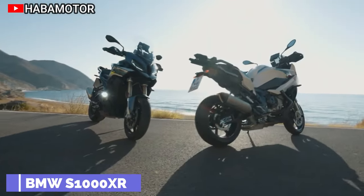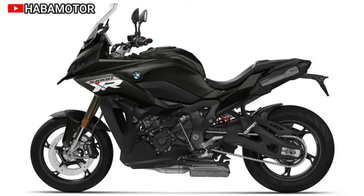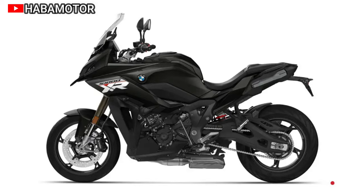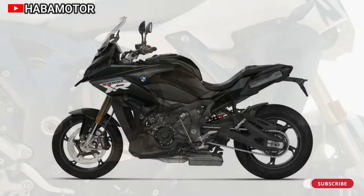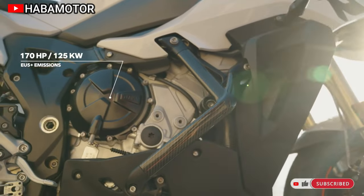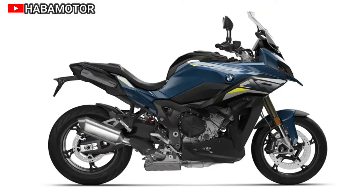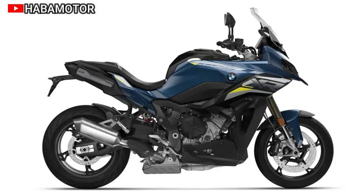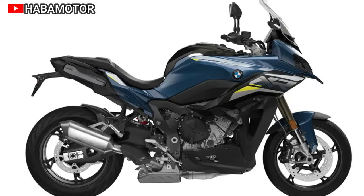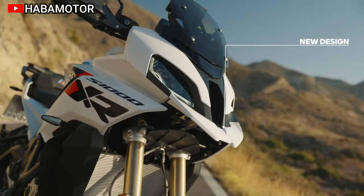The 2024 BMW S1000XR presents a compelling blend of long-distance comfort and high-performance features. With an upgraded four-cylinder engine now delivering 170 hp at 11,000 rpm, the bike boasts improved ergonomics, including a redesigned seat and a sportier rear section.